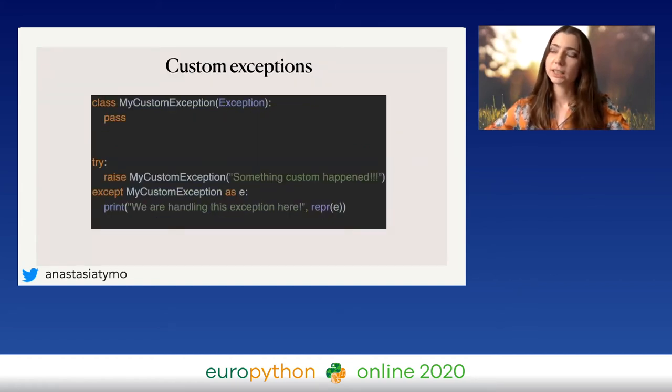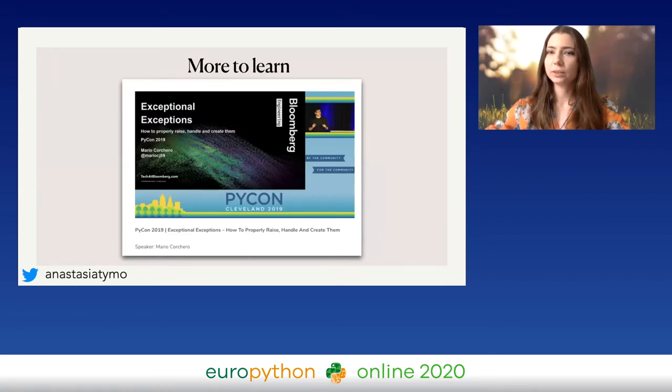The best way to handle exceptions is to be more specific. You can create custom exceptions with custom messages and raise them whenever needed. Try to catch your custom exceptions or specific exceptions rather than using the broad 'Exception' class. At EuroPython in Basel last year, I saw a talk from Mario Cojero called 'Exceptional Exceptions' — it was really, really good. You can find the video from PyCon US. I highly recommend watching it and going through all the tips.